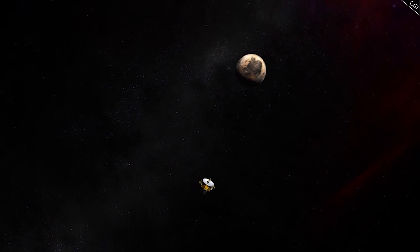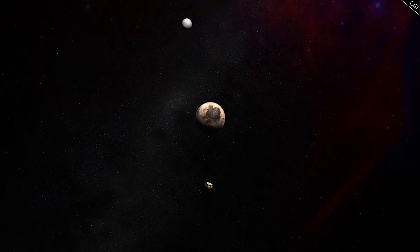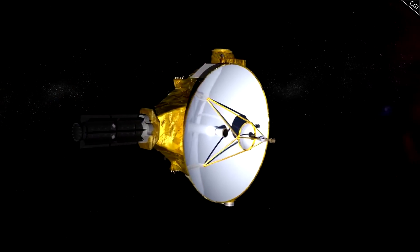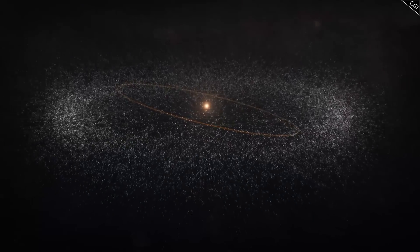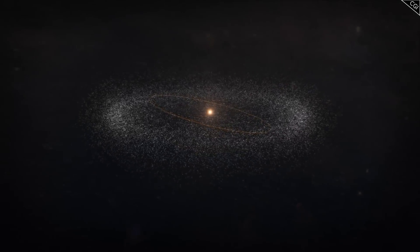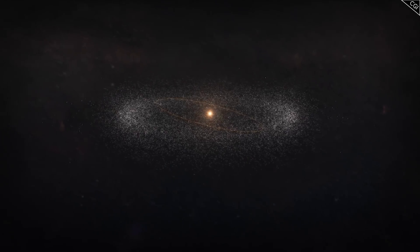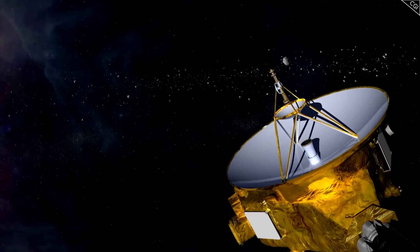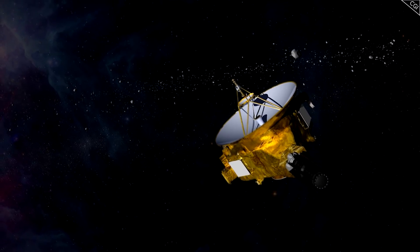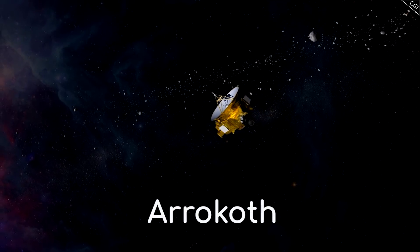When New Horizons made its flyby of Pluto back in 2015, it barely slowed down at all. Its trajectory after the encounter actually took it further into the Kuiper Belt, a dispersed belt of asteroid-like objects beyond the orbit of Neptune. Given that this region is so far from Earth, it is largely uncharted territory, a place where no man has gone before. So did the New Horizons team know of an object they could visit next? Yes, they did, and its name is Arrokoth.